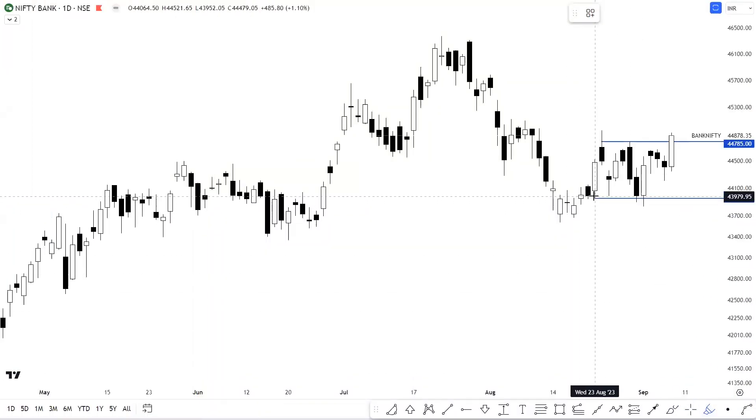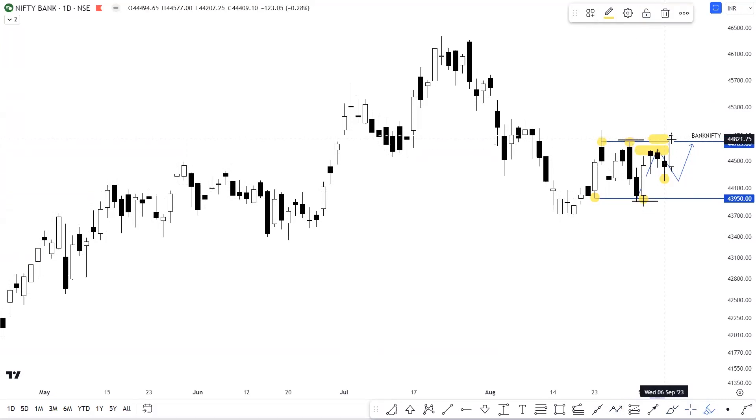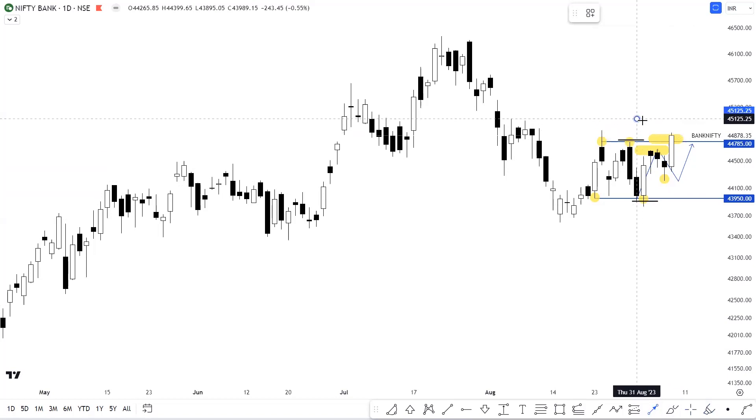Bank Nifty के daily timeframe से शुरुआत करें तो आप देख सकते हैं that from the last two weeks एक काफी wide range में Bank Nifty में consolidation देखने को मिल रहा है — particularly from the levels of 43,950 to 44,785। हमने कल के video में भी discuss किया था that अगर Bank Nifty hold करता है the level of 44,200, then it might just be a pullback move जिसके चलते हमें once again एक trend continuation on the higher side देखने को मिल सकता है। And you can clearly see that हमें Bank Nifty में इस multi-day high along with the range high का एक breakout देखने को मिला है, और आज के trading session में एक काफी अच्छा positive traction देखने को मिला है।